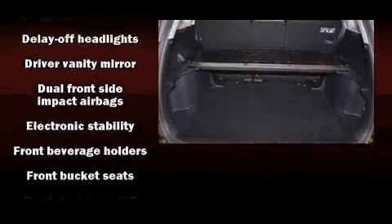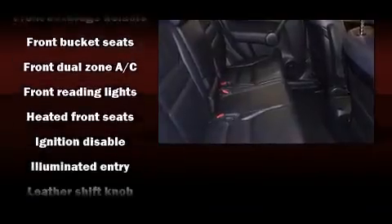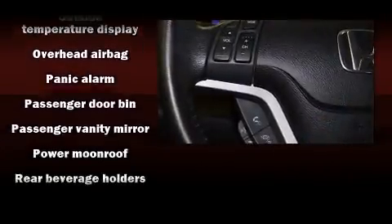Passenger security is always assured thanks to various safety features such as dual front impact airbags with occupant sensing airbag, front and side impact airbags, a security system, and four-wheel disc brakes with ABS.